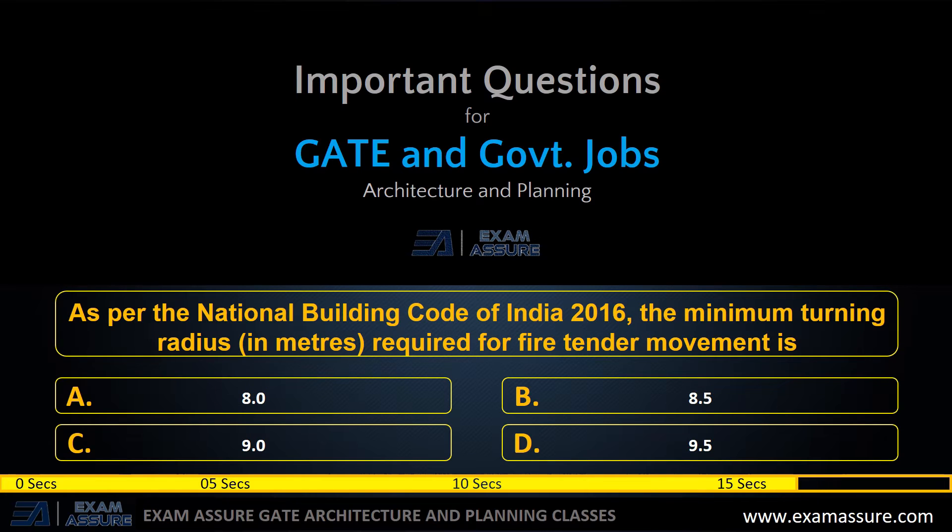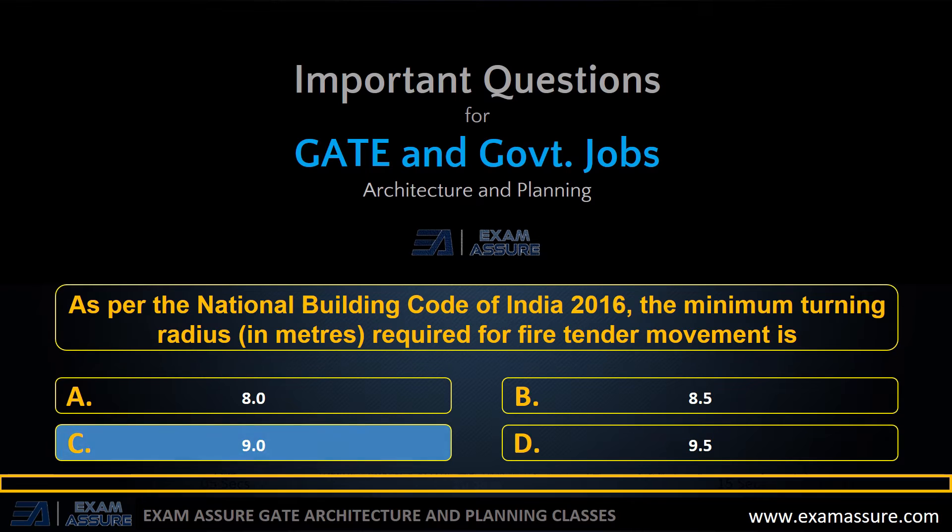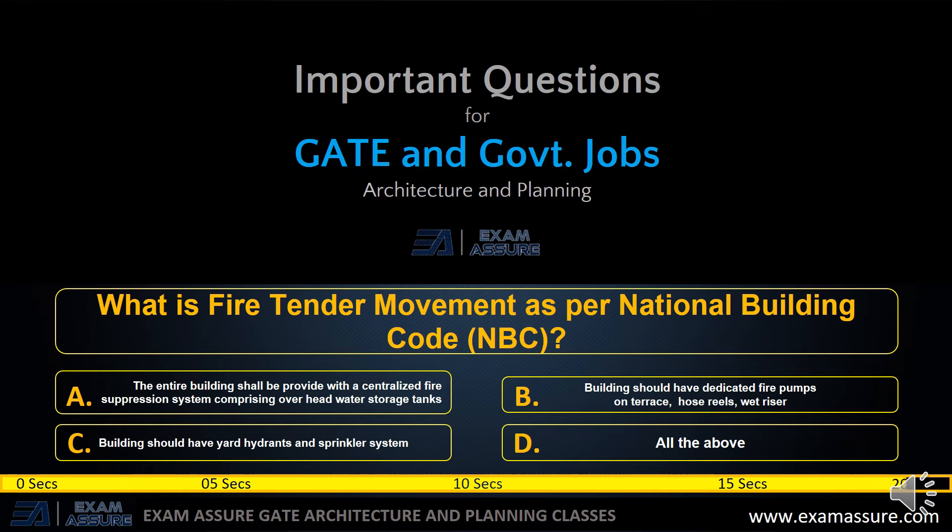The correct answer is option D: 6 meters. Next question: as per the National Building Code of India 2016, the minimum turning radius in meters required for a fire tender movement is — option A: 8.0 meters, option B: 8.5 meters, option C: 9.0 meters, option D: 9.5 meters. The correct answer is option C: 9.0 meters.